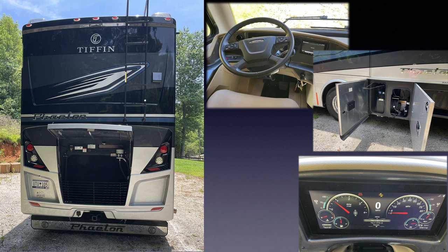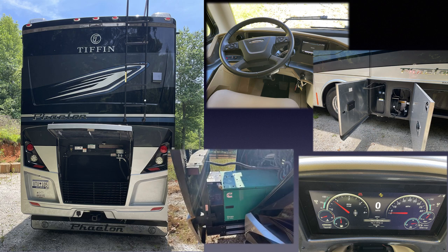Auto leveling jacks, a 100-gallon freshwater tank, a 100-gallon gray water and 55-gallon black tank, a 10-kilowatt Onan Generator with auto start and interior remote, and a 2000-watt PureSign inverter charger means you'll spend less time outside working on your coach and more time enjoying it.